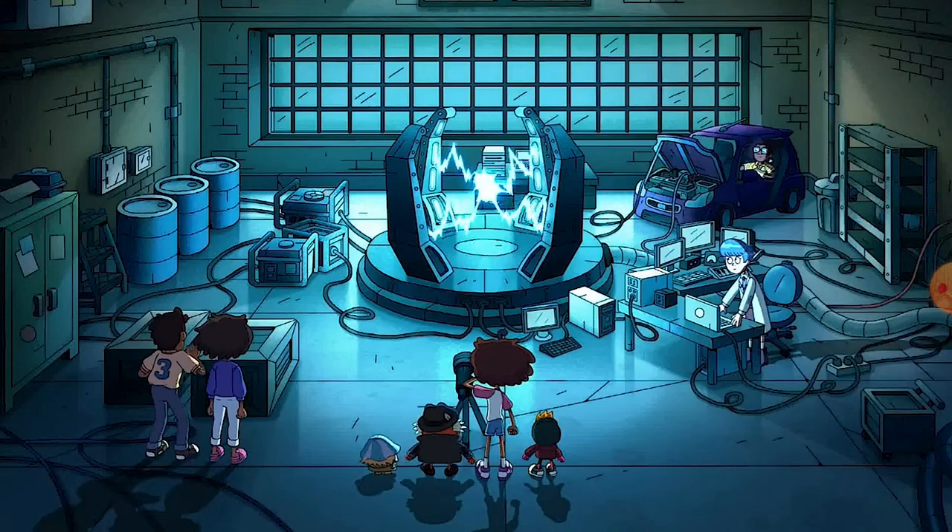First, we have what looks like escaped Amphibia with Dr. Jan using her car — I forgot what her name was, the lab assistant — Ann and the Planters, and of course Ann's parents, all right there to power up the portal.